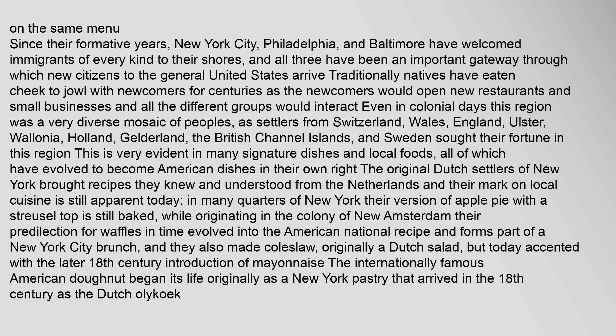The original Dutch settlers of New York brought recipes they knew from the Netherlands, and their mark on local cuisine is still apparent today. In many quarters of New York, their version of apple pie with a streusel top is still baked, originating in the colony of New Amsterdam. Their predilection for waffles in time evolved into the American national recipe and forms part of a New York City brunch. They also made coleslaw, originally a Dutch salad, but today accented with the later 18th century introduction of mayonnaise. The internationally famous American donut began its life originally as a New York pastry that arrived in the 18th century as the Dutch olly cook.